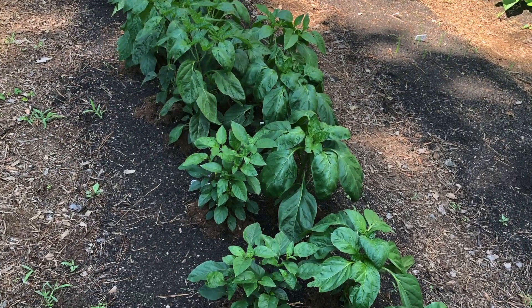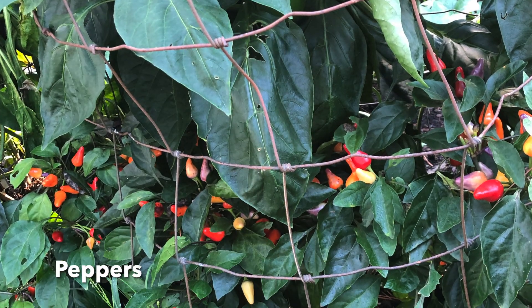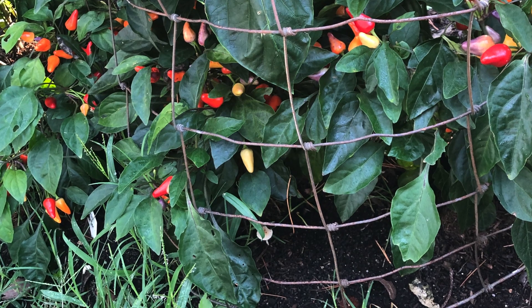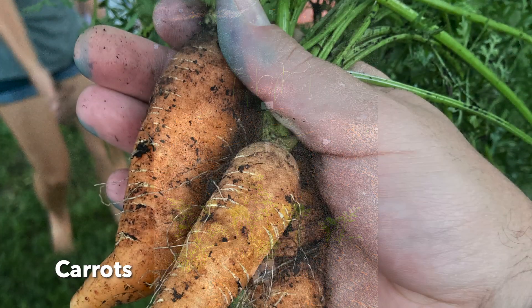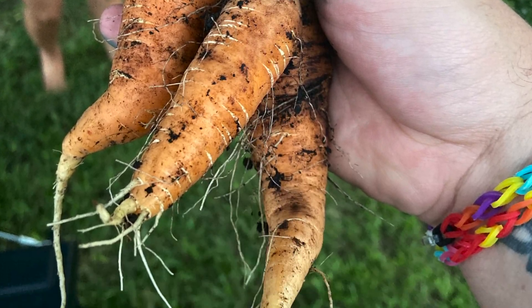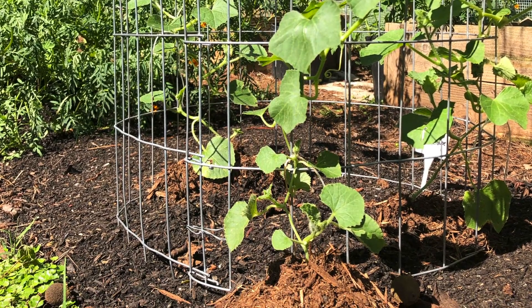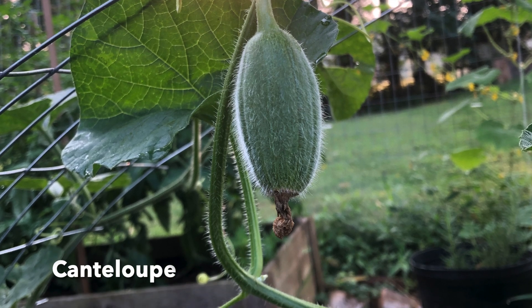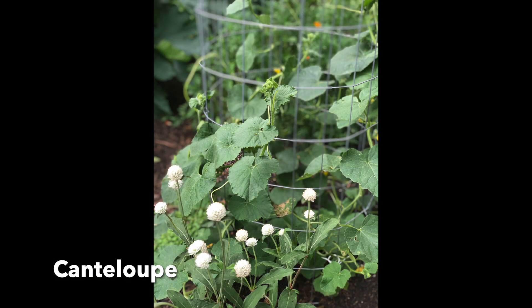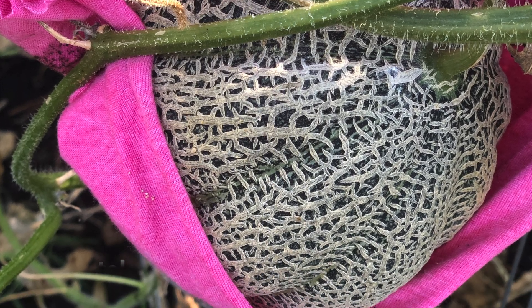We planted several different kinds of peppers, including some really hot ones, and used a cage the former owner had left on the property. Carrots — I definitely didn't plant enough, lesson learned for the following year. For cantaloupe, I tried growing them vertically to utilize space. My husband bent some hardware cloth into a cylinder to make a tower, and we used old T-shirts as hammocks to cradle the fruit once it came in. It worked really well.